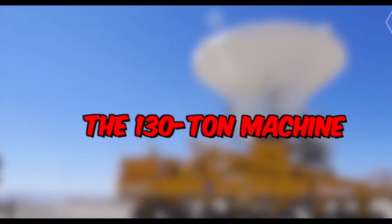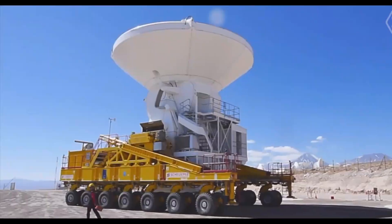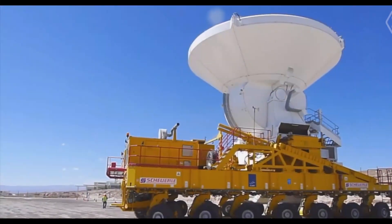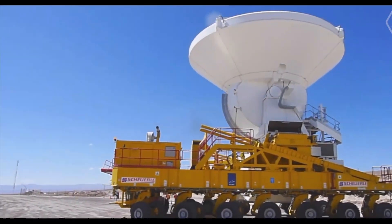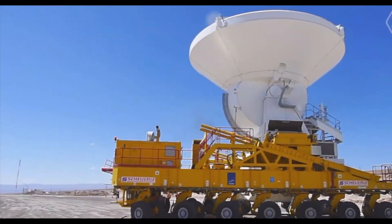Imagine a monstrous machine that is both incredibly large and delicate enough to handle freight that would otherwise be considered extremely costly. That's the 130-ton ALMA transporter, designed to move large radio telescopes with extreme caution and precision. This technical marvel shows how brute force and dexterity may be combined to accomplish difficult tasks.